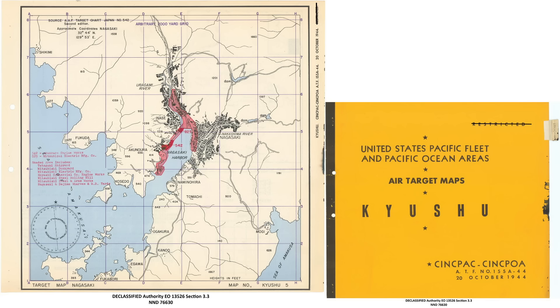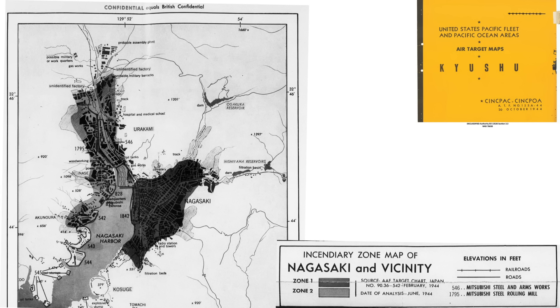Six of the seven industries identified are within the shaded part of this map. This zone is Nagasaki's major residential urban area, which butts up to Nagasaki's wharfs and railroad yard. This map identifies Nagasaki's susceptibility to an incendiary attack by color shade — the darker the zone, the more susceptibility to an incendiary attack. Nagasaki's urban zone has a higher susceptibility to fire than its industrial zone.